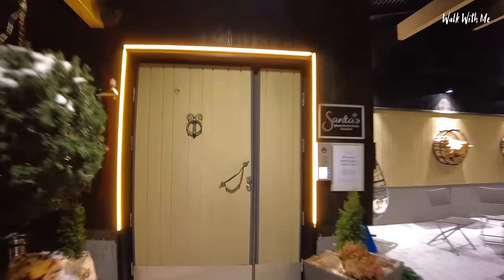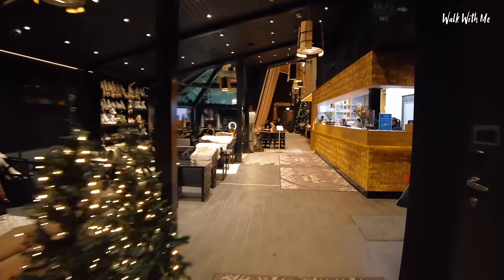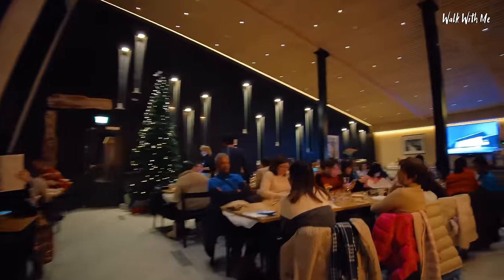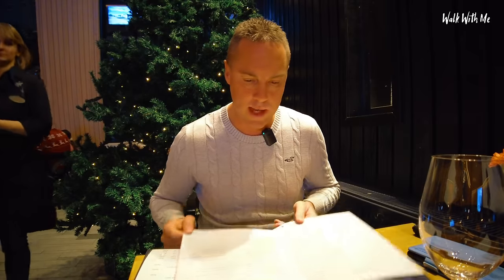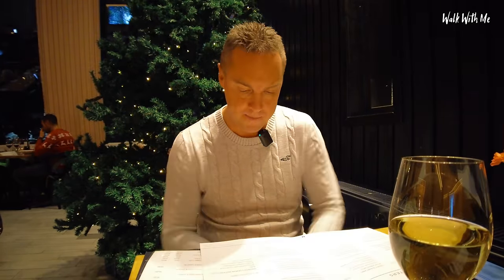Certainly a very busy restaurant tonight. So the way it works is that within my room rate, not only do I get breakfast, but I also get the choice of main course. Within the room rate I get to choose any main course for free, which is pretty good. Looking at the menu, the price of all the mains starts at 36 euros - that's what you call a good deal.